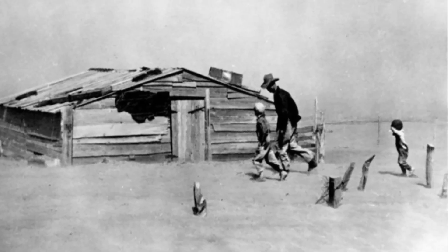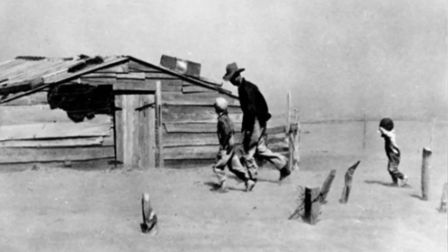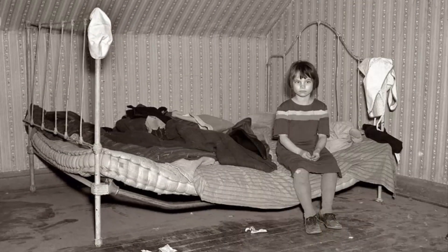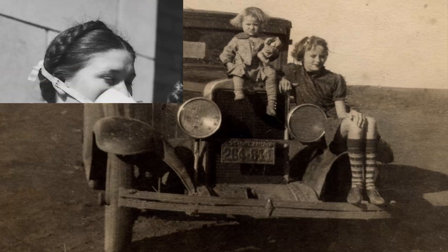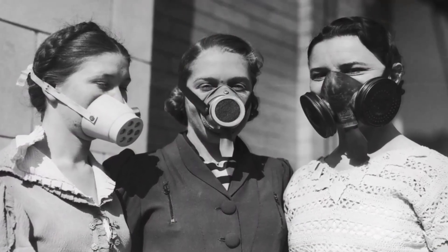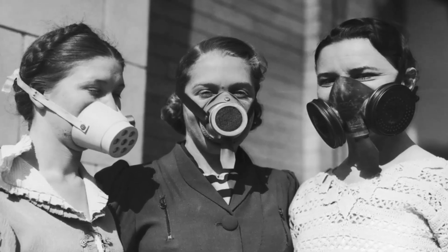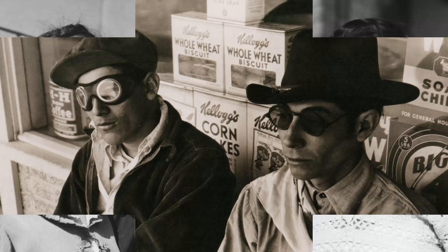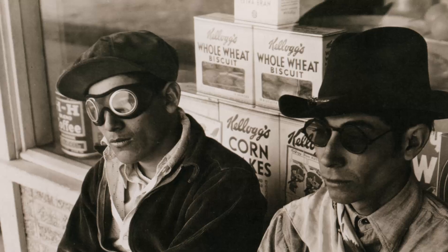Those who lived in the Dust Bowl tried many different methods to combat the dust and keep themselves healthy. Parents would have their children sleep with sheets over their beds, like tents, to reduce the amount of dust they inhaled during their sleep. Dust masks and wet cloths over the mouth were other methods that some used to try and prevent dust inhalation. Additionally, goggles were sometimes worn to keep blowing dust out of the eyes.